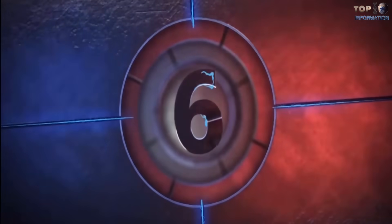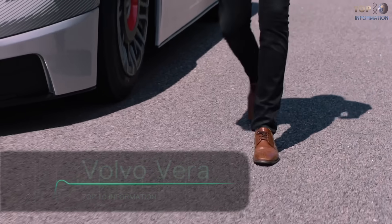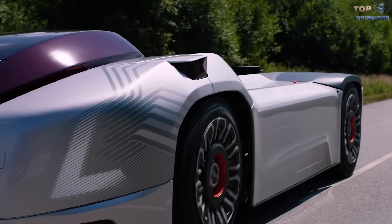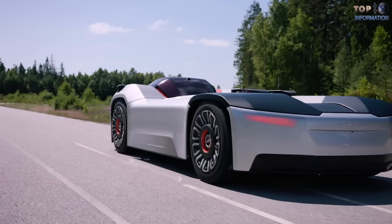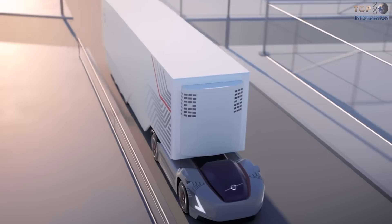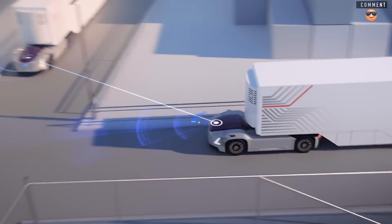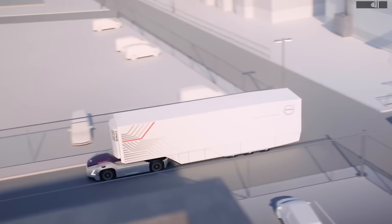Number 6: Volvo Vera. Swedish automaker Volvo has revealed the Vera autonomous electric truck concept. The unique feature about this truck is that it doesn't have a cab like a conventional truck. The Volvo Vera is said to be the future of transport, which will reduce the load around ports, factories, and logistics centers. The Volvo Vera will be connected to a cloud service, and the truck can be monitored online.